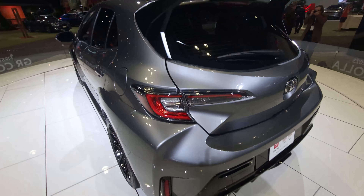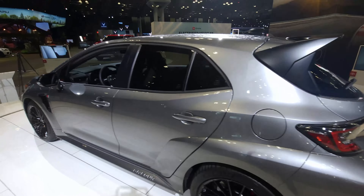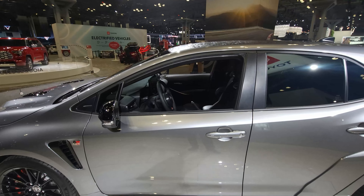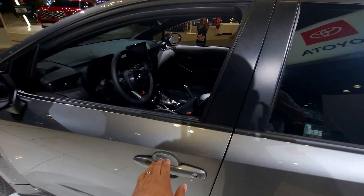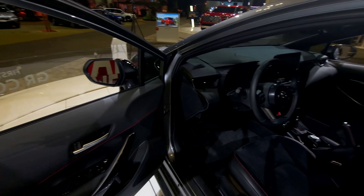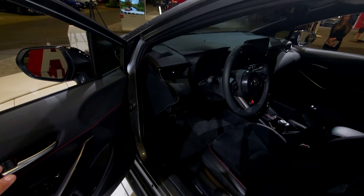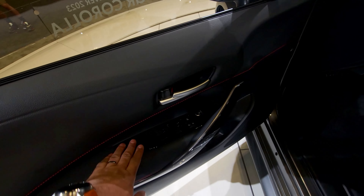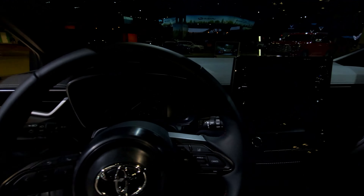Very very nice little mean machine. Let's take a look at the interior real quick — we unfortunately can't open the engine bay, but we can look inside. The interior of the 2023 GR Corolla is very mean, very to the point. Materials are nice; you do get a little bit of piano black. But sitting in here, it's freaking awesome.